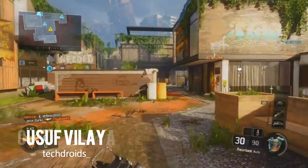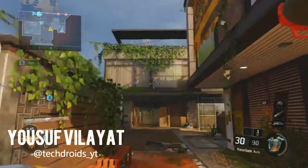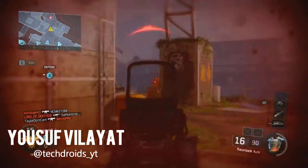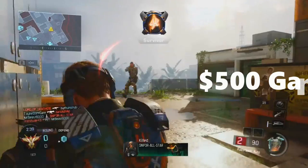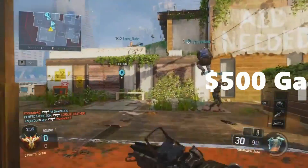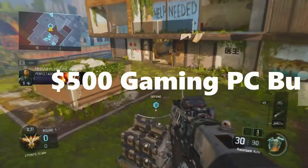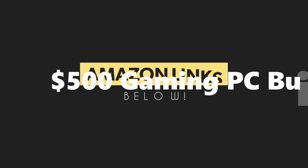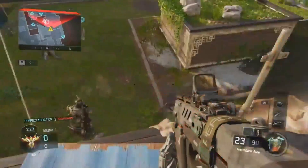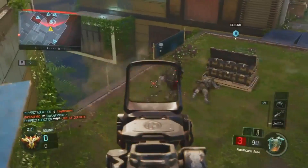What's up everyone, Yusuf Lath here from TechDroidz and welcome back to a brand new video on the channel. Today I'm taking you guys over a $500 gaming PC featuring the Ryzen 3 1200 from AMD. Ryzen 3 was launched recently on the 27th of July and it's available worldwide on Amazon.com. All the parts mentioned in this video will be linked in the description to Amazon US via affiliate links.